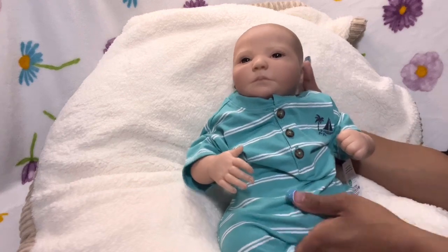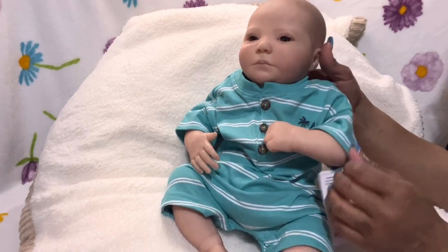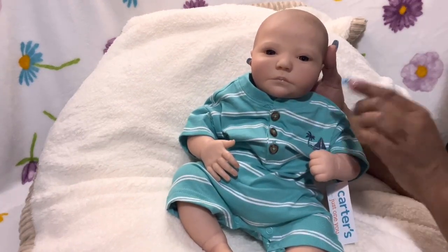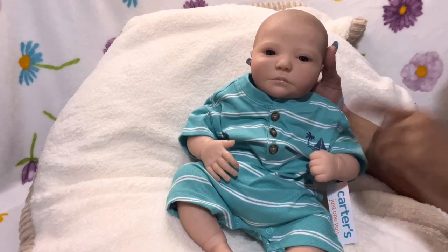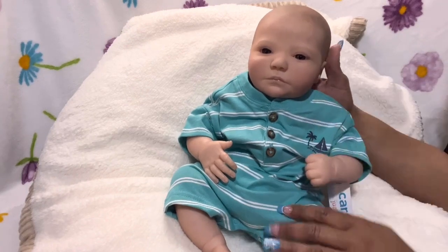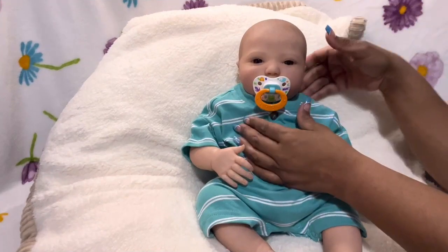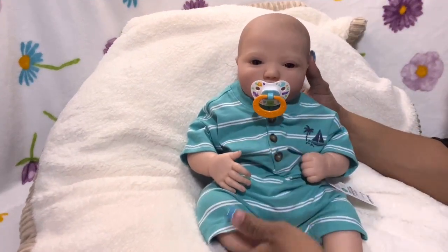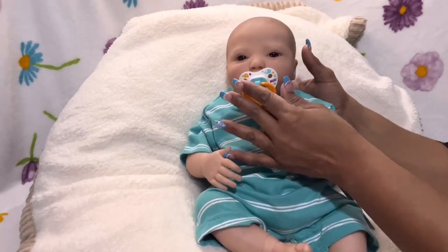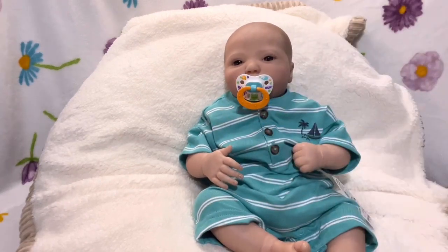Oh, he looks cute — look at little June Awake! He does have a magnetized mouth for a magnetized pacifier, so if you have a pacemaker or can't be around magnets, you need to be aware of that. Let me find him a pacifier so you can see how he looks — here he is with a pacifier. So adorable! This may not be the exact pacifier he comes home with, but he will be coming home with one.